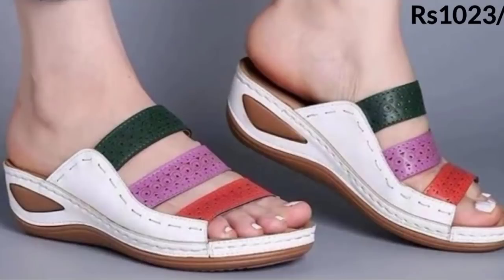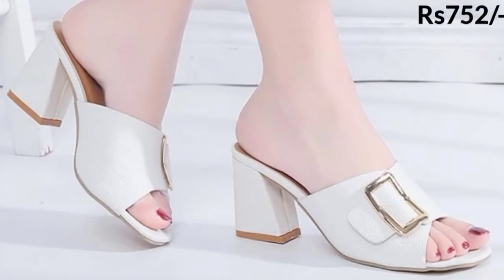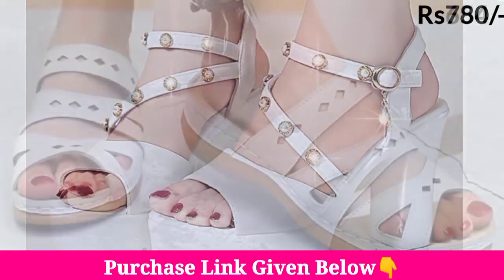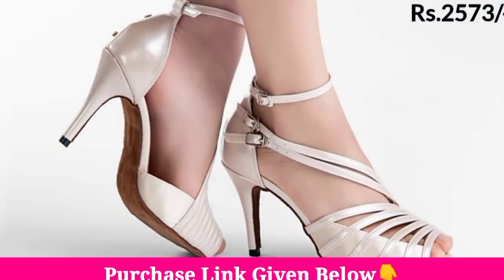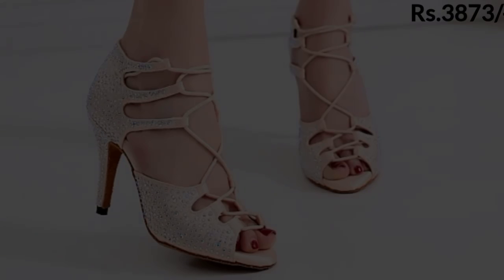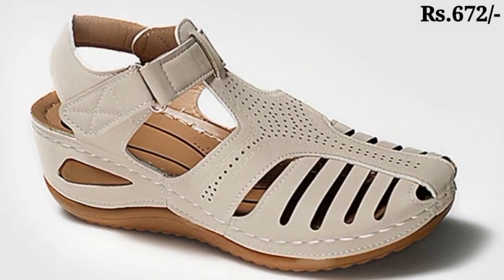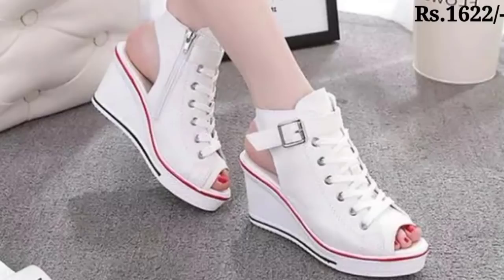If you want to buy a pair from this beautiful collection, just go to the description box of this video and click on the site link provided. Click on the link and you can easily do shopping online yourself. Friends, if you like the videos of beautiful footwear collections on this popular channel Belly Babes, please give this video a like, and if you are new here, please subscribe.